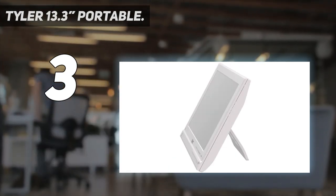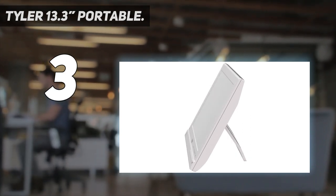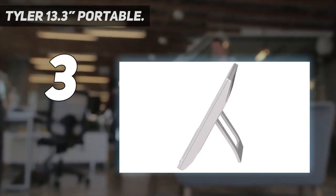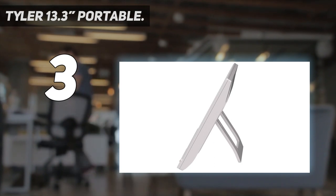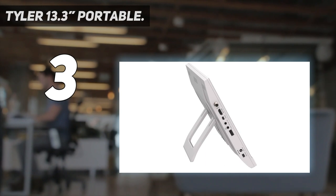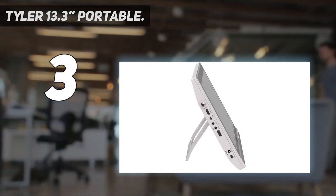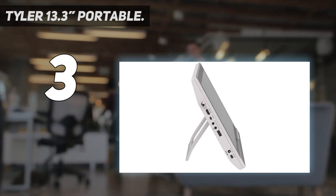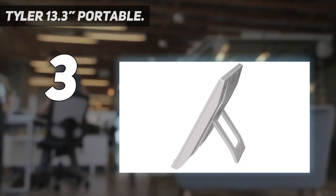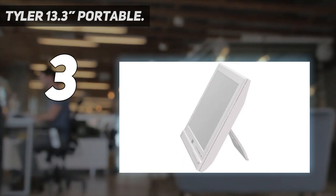Sleek and compact, the 13.3-inch widescreen LED HD TV was designed specifically for small and compact areas in mind — small dorm room, in a car, RV camping, tight kitchen space. No problem. Our small compact TV can be taken anywhere without any hassle or worry about space.